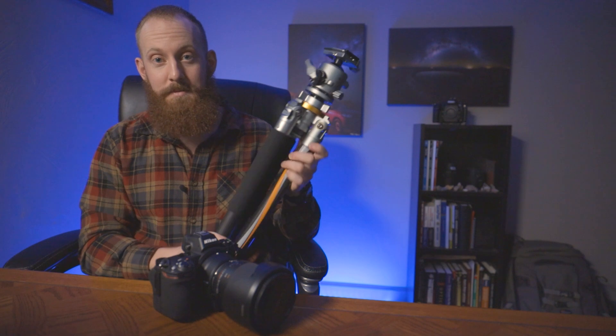Tip number two: if you can, make sure that you're utilizing as sturdy of a tripod as possible. When you're shooting long exposures of the night sky, if you have a tripod that isn't sturdy, those exposures can be ruined by camera shaking or the camera moving.